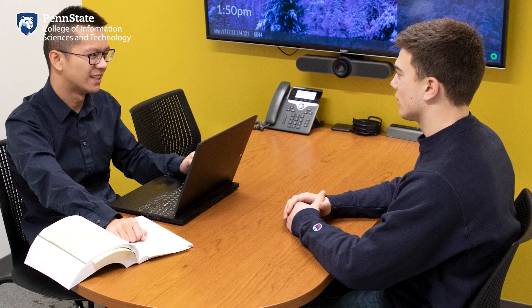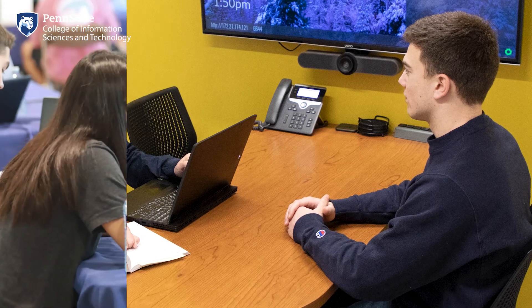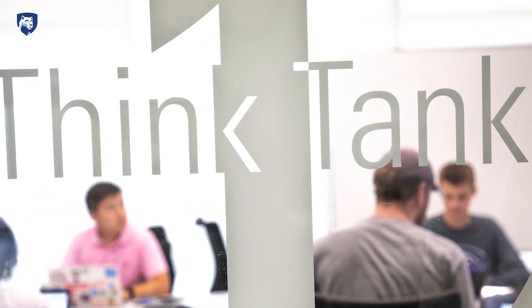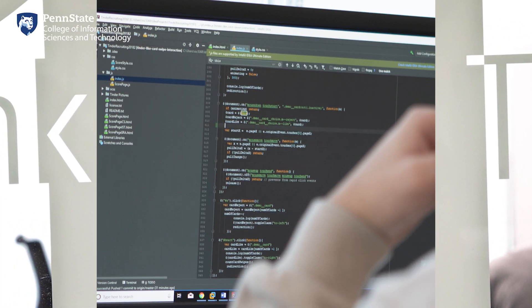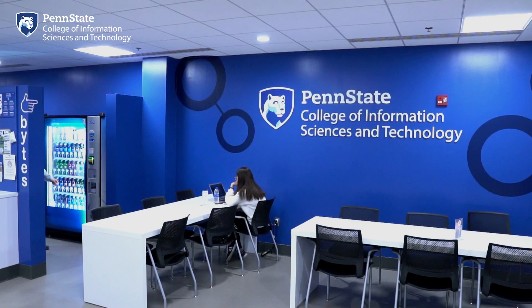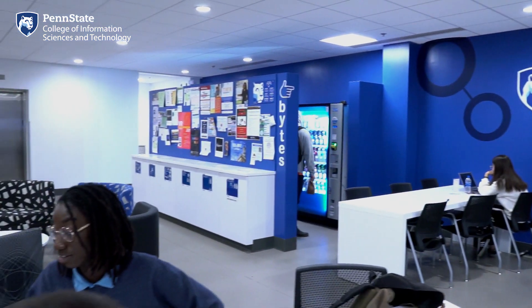As a student, you can reserve these rooms to participate in virtual or in-person interviews with our corporate partners who are hiring for internships and full-time positions. You can meet with peers to complete team projects or hold student organizational meetings. And if you need special accommodations, you can also take your exams here. These social spaces are also a great place to catch up with friends between classes or as a quiet spot to study, eat, or just relax.